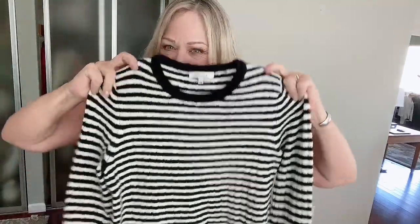This is from Madewell — it's from a few seasons ago, but I think it's just beautiful. The style name is Colette.